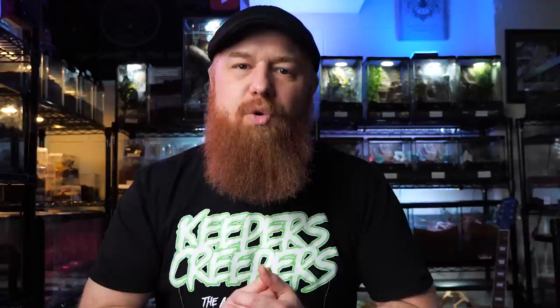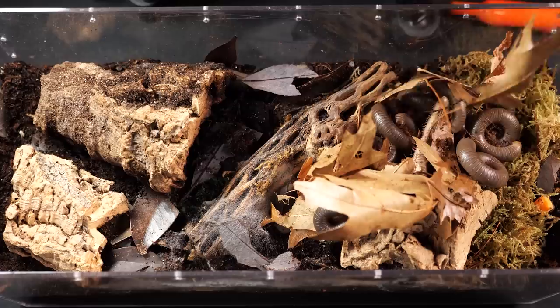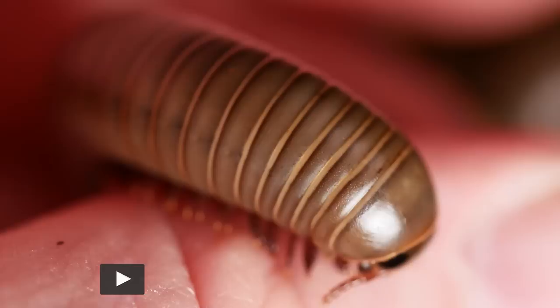Today I got the final package in the mail. This one came from Fran's Spiders — just a couple of species I purchased myself. What I got was some smoky oak millipedes and some Texas gold millipedes.